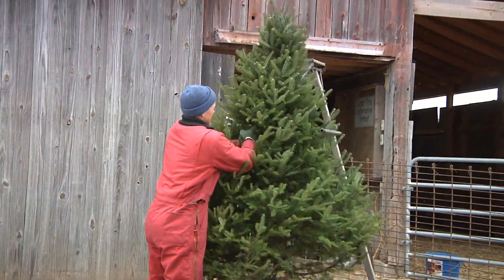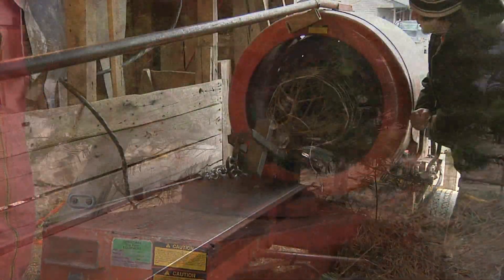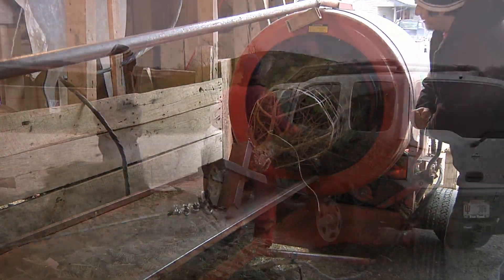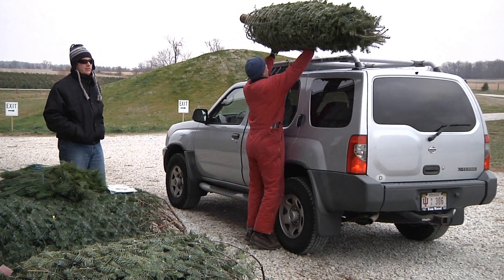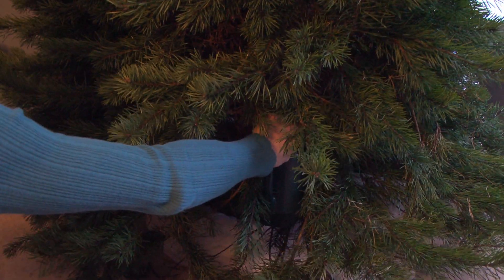After the tree is cut, it is loaded into a machine that shakes out the pine cones and dead needles. Another machine wraps the tree up for easy transportation. If kept properly watered in your home, the tree will thrive until January arrives.